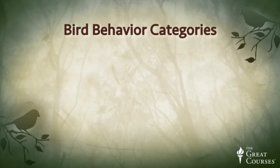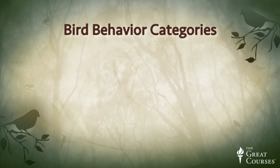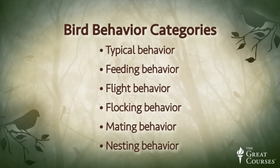So what exactly is bird behavior? Bird behavior is often referred to as bird habits. The habits of birds vary just as much as their color, size, and shape and can be a very useful aid in bird identification. When you're out in the field observing a bird, you should ask yourself continually what the bird is doing. Its behavior will often give telltale clues about its identity. Because the range of behavioral differences can be so vast, it's helpful to organize bird behavior into six broad categories: typical behavior, feeding behavior, flight behavior, flocking behavior, mating behavior, and nesting behavior.